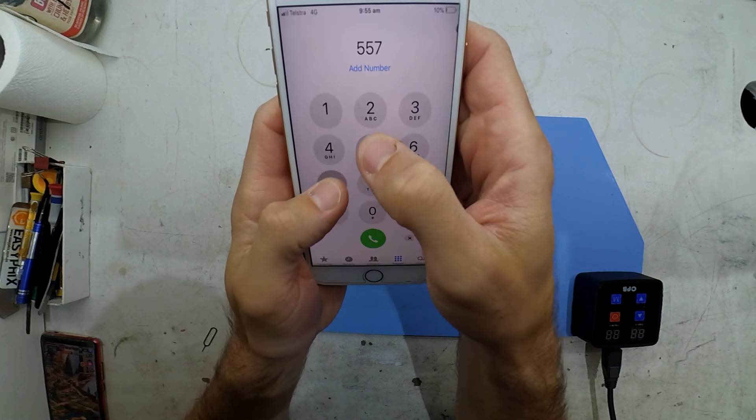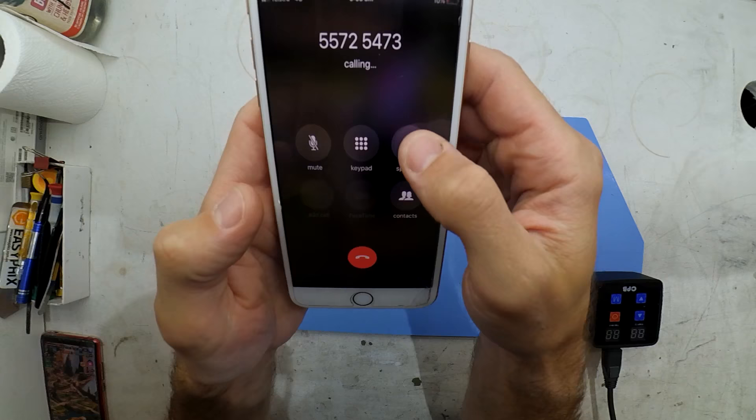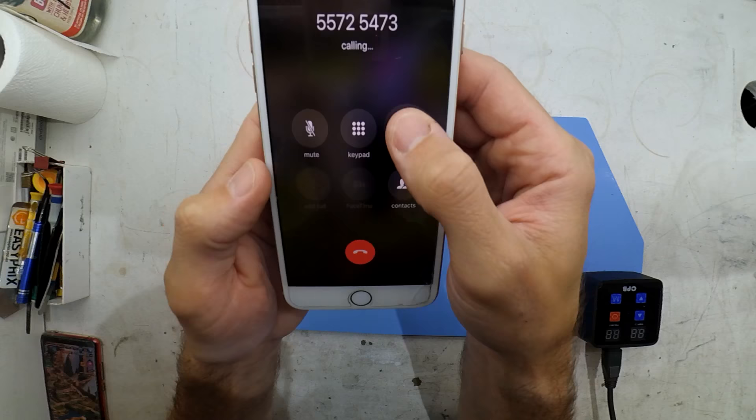Small, simple one. An iPhone that refuses to have any audio during a call. Loudspeaker — nothing. Earpiece speaker — also nothing.